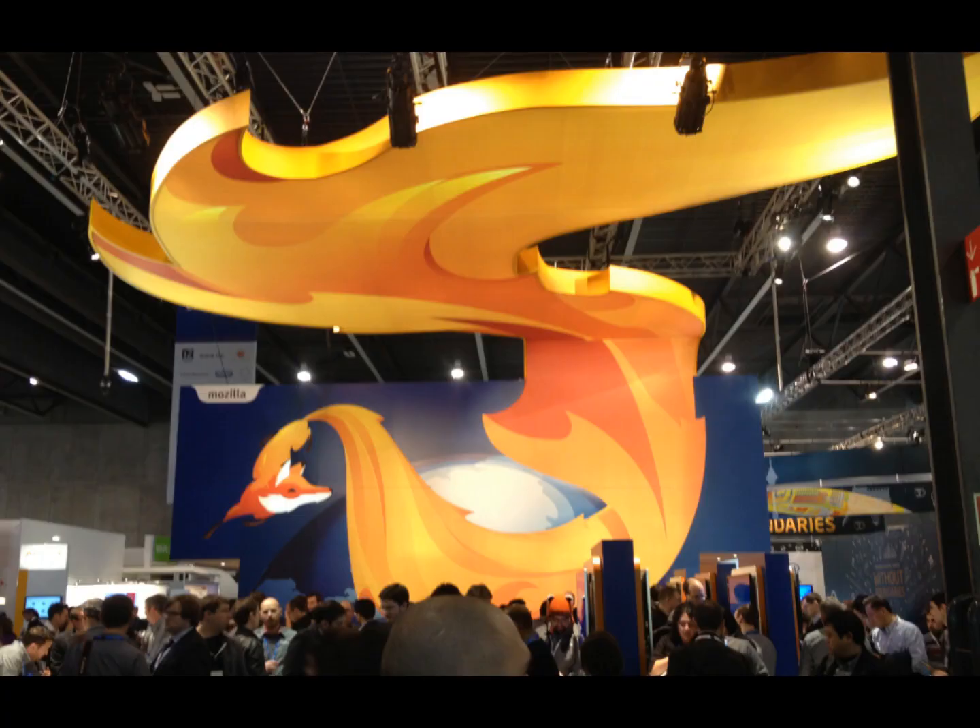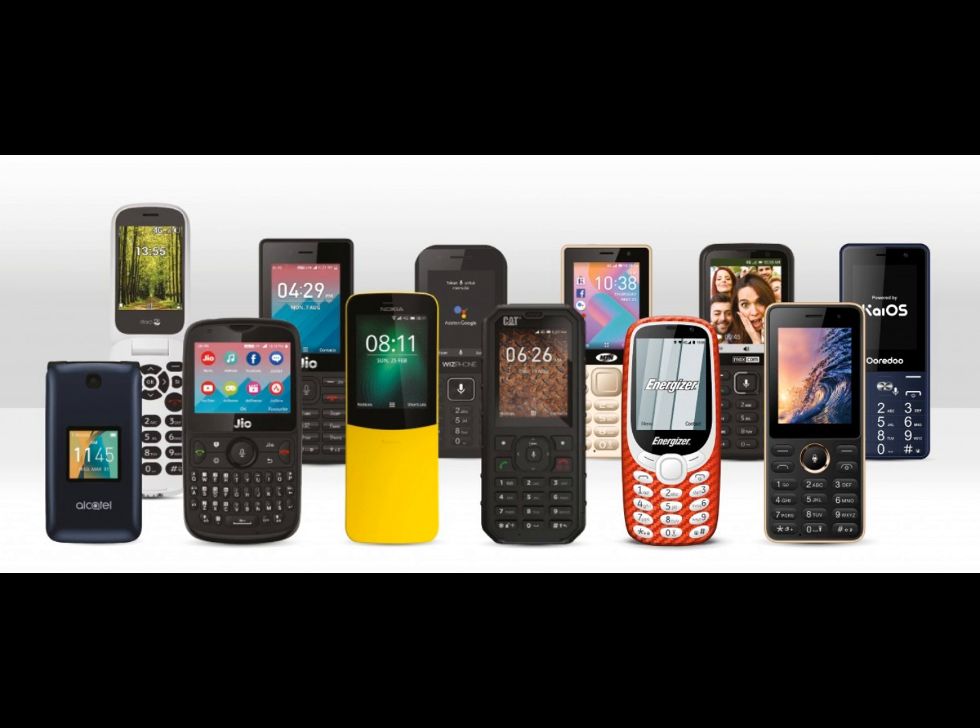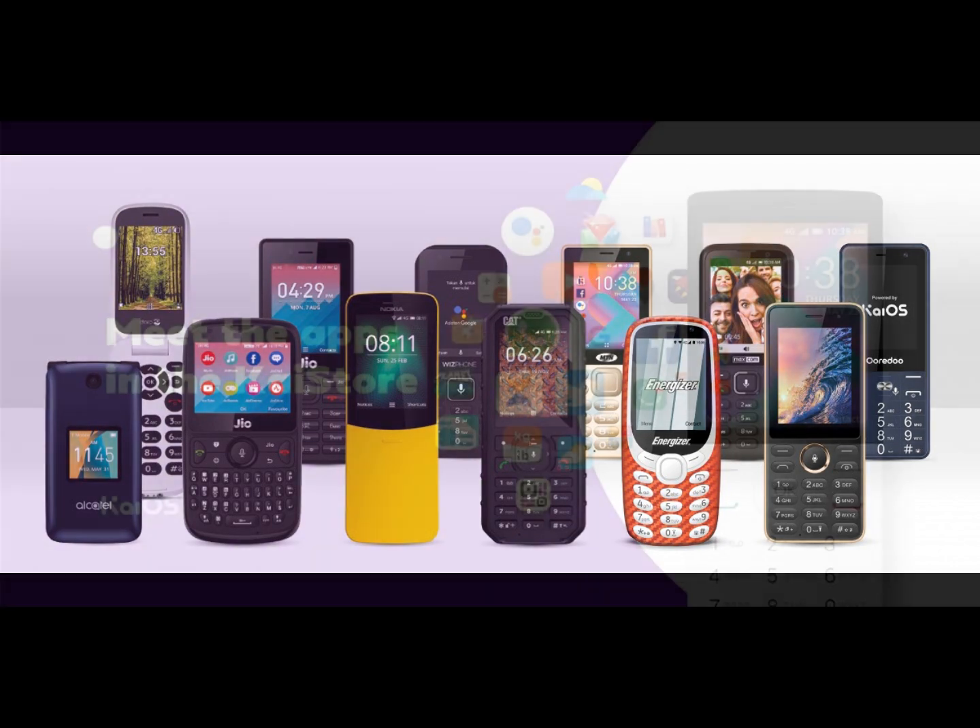From this point of view, Firefox OS had anticipated all direct competitors, despite its premature end. KaiOS is a lightweight software that brings the functions of a smartphone to devices with only 256 MB of RAM and 1 GHz of CPU.